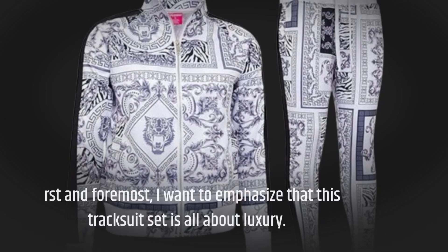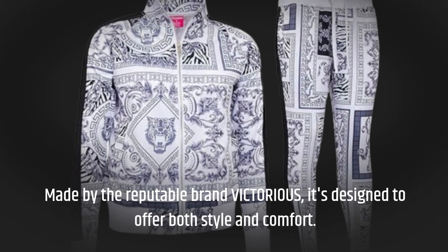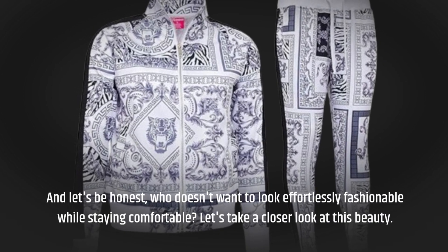First and foremost, I want to emphasize that this tracksuit set is all about luxury. Made by the reputable brand Victorious, it's designed to offer both style and comfort. And let's be honest, who doesn't want to look effortlessly fashionable while staying comfortable?